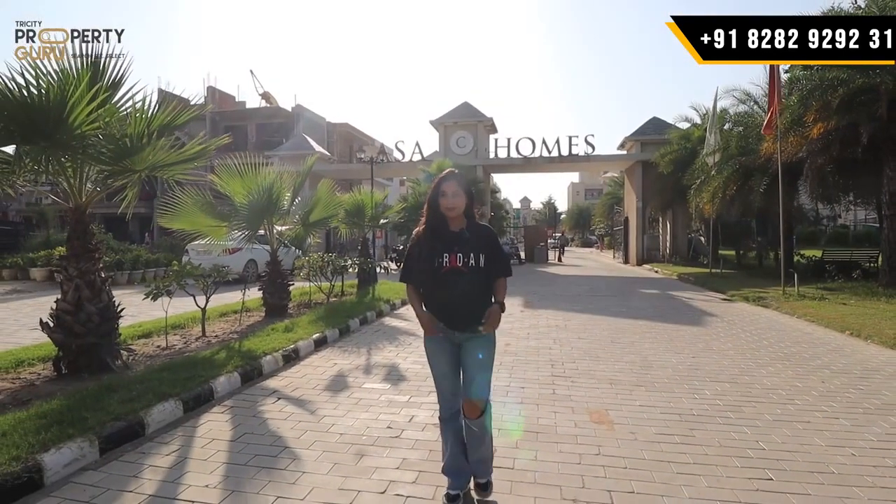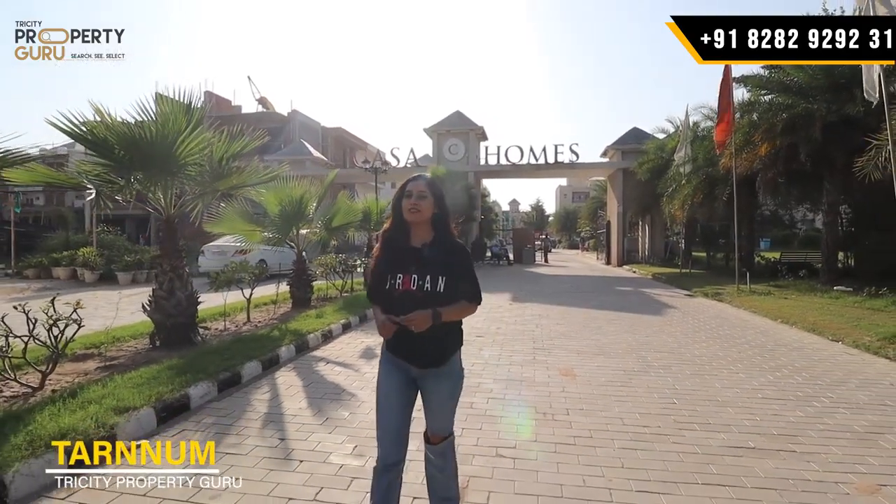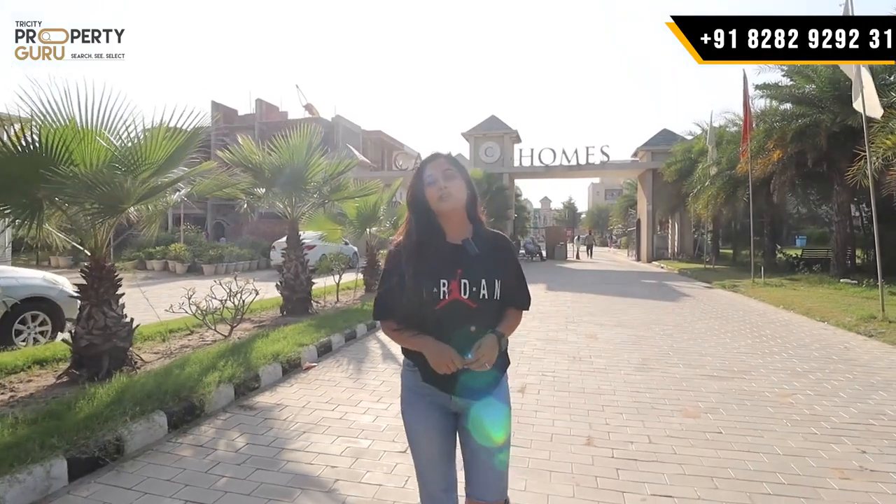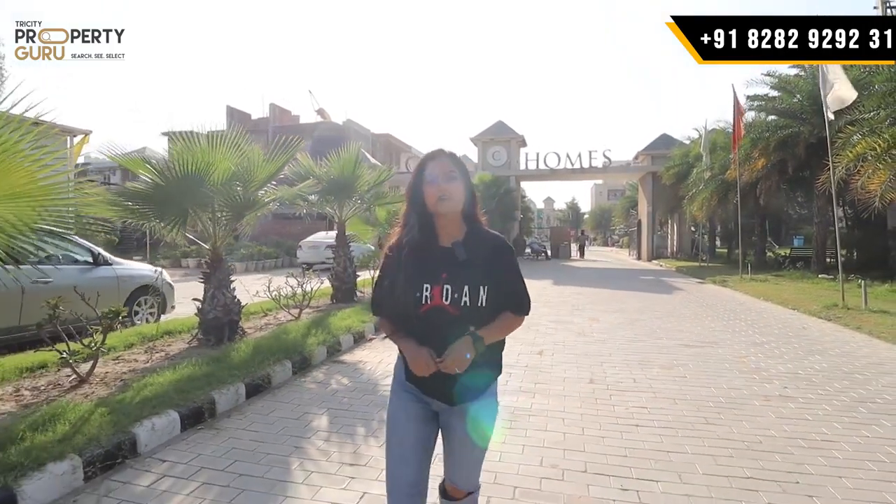Hey everyone, welcome back to our channel Tracity Property Guru. I am your host Saranum. So guys, today's project is Karsa Homes, located on Kharad Landra Highway.